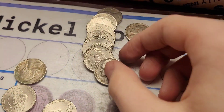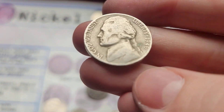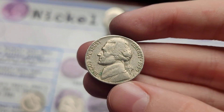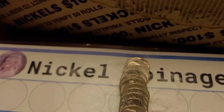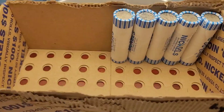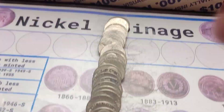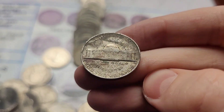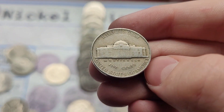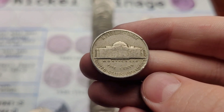Roll thirty-four and we have a 1954 Jefferson from Philly. Roll thirty-six and we have a 1946 from Philly. Roll forty and we have a 1959 Jefferson from Denver. Roll forty-one and we have a 1939 Jefferson from Philly. Roll forty-five and we have a 1954 Jefferson from Philly. Roll forty-six and we have a 1958 Jefferson from Denver. Roll forty-eight and we have a 1952 Jefferson from Philly. Last roll of the box, we got the last find — a 1954 Jefferson from Denver.